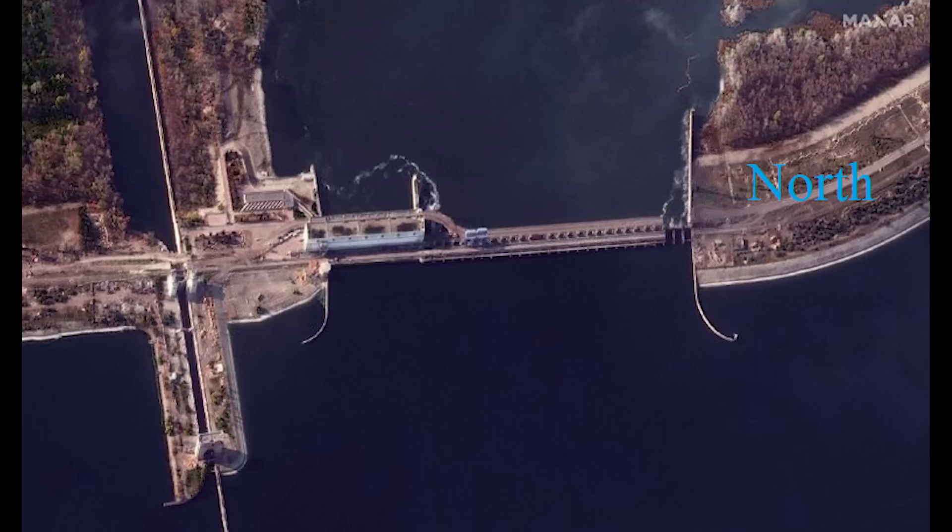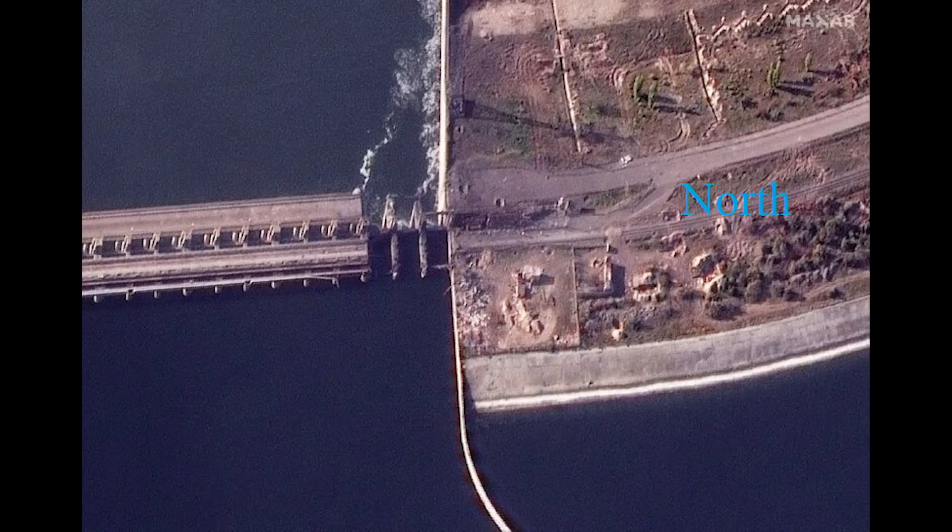Finally, we can take a look at the Novokokovka Bridge. This was Russia's main escape route along with the ferries and barges. On this image, bear in mind north is on the right-hand side of the screen. Zoomed in, we can see two spans have been destroyed by Russian engineers, rendering it unusable.